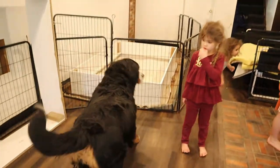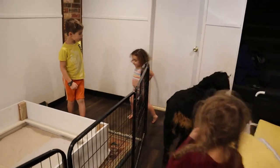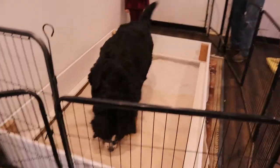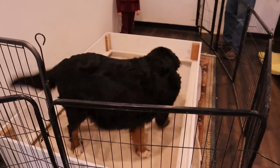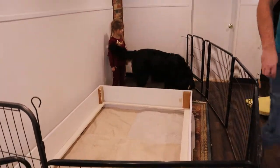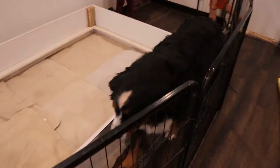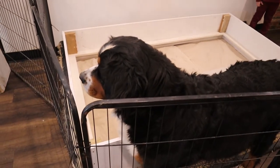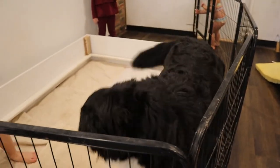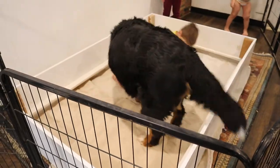Alright, go check it out! Guys, can you go open the gate for Denali? Nope — Denali. What do you think? She loves it! Is it great? Is that where you're going to have your puppies? Good girl! She's so awkward.